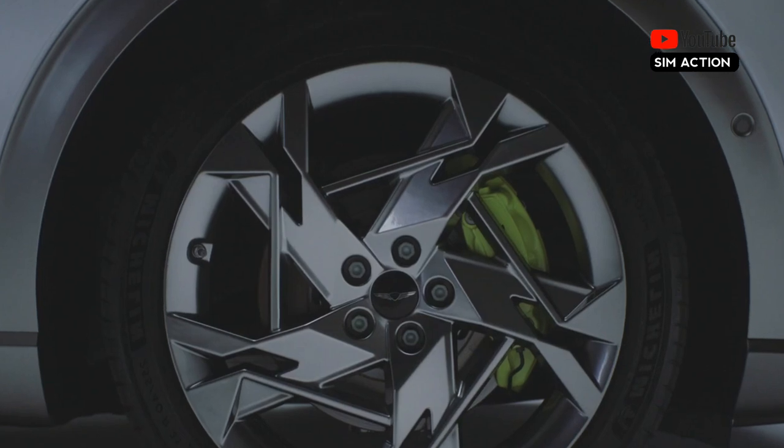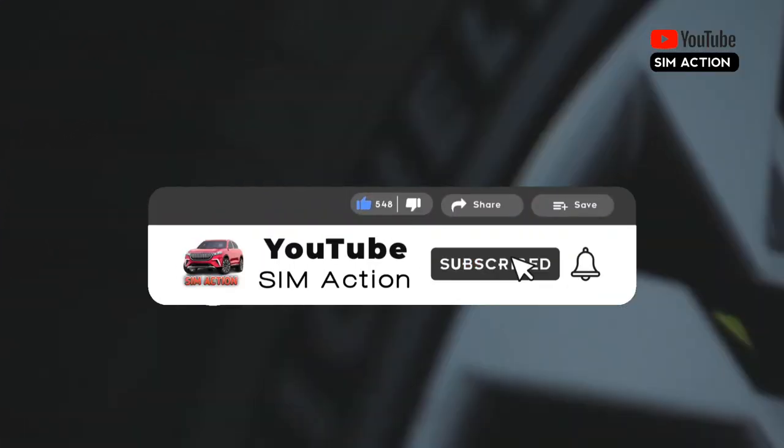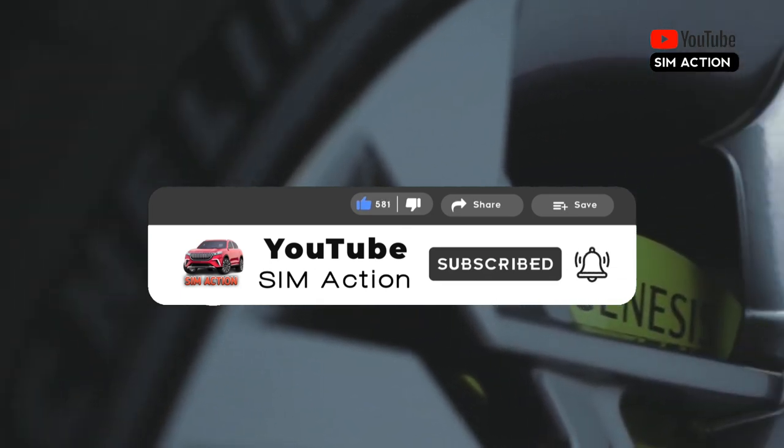Thank you for watching this video. Please don't forget to subscribe to the channel, like the video, share, and also comment down below. Thank you!